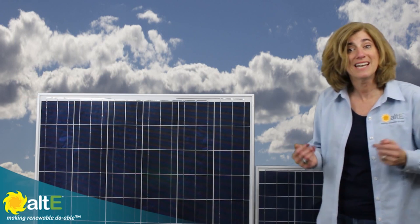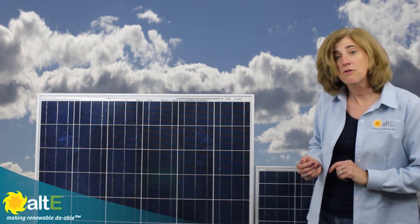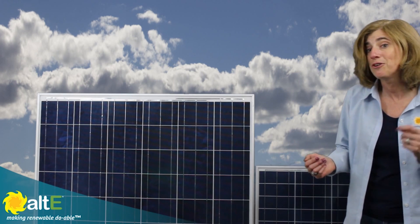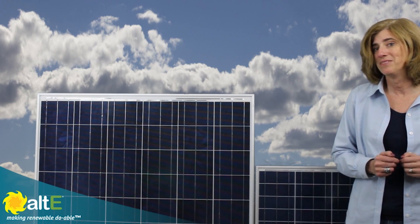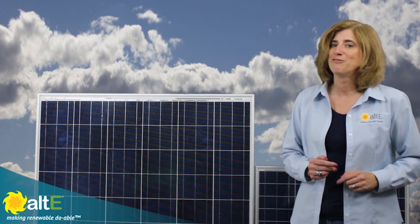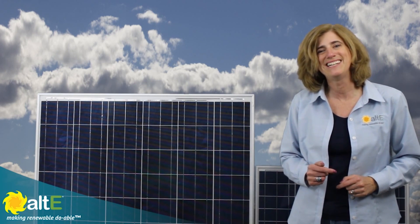If you found this video helpful, please like and share it. Please watch more of our videos here and subscribe to our channel, Alti Store, to be notified as soon as we release a new one. Also visit our website at altistore.com, where we've been making renewable doable since 1999.